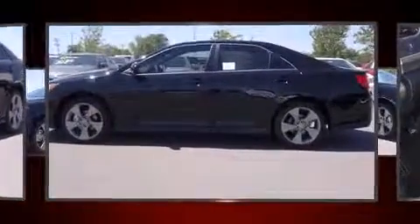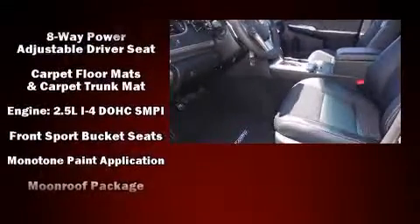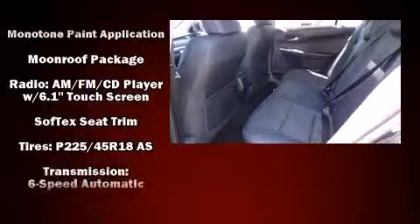Toyota also prioritized safety and security by including head curtain airbags, front and rear side impact airbags, and four-wheel disc brakes with ABS.